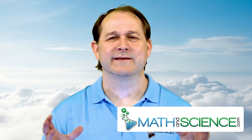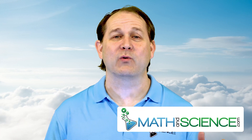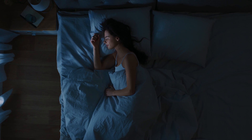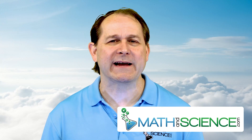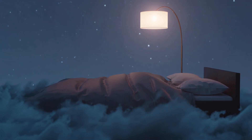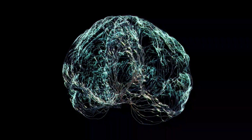Rise and shine, humans. I'm Jason. Today we're going to unravel the mysteries of the bedtime brain with a side order of science. So grab your favorite blanket and let's cozy up, because today we're going to embark on a journey through the nocturnal landscape of the human mind, where dreams reign supreme and brainwaves dance to their own beat.